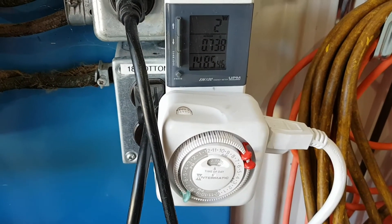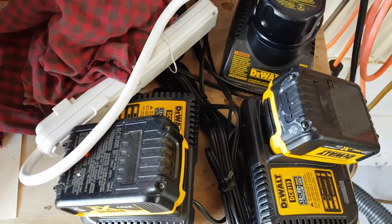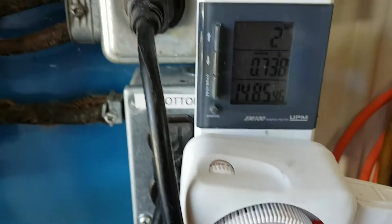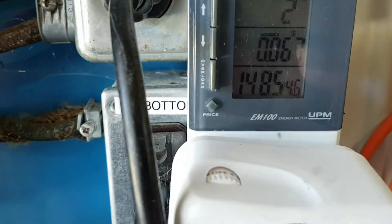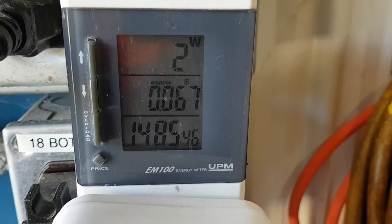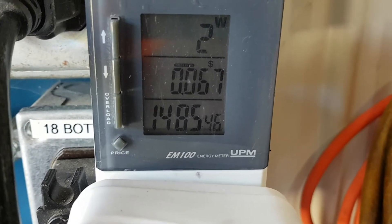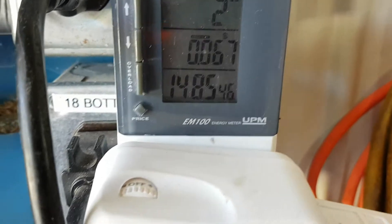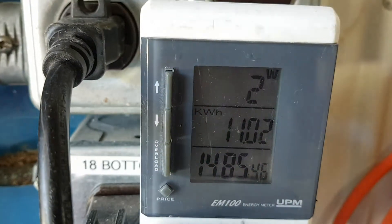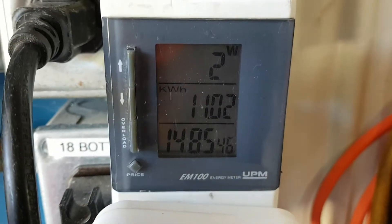This is the 'Wake Up in April' project to see how much it costs to maintain these batteries. Over the last two months, at a price range of 6.7 cents per kilowatt hour, as you can see: 1485 hours of operation, currently two watts, I used 11 kilowatt hours maintaining batteries.